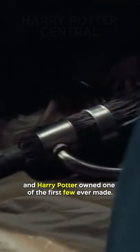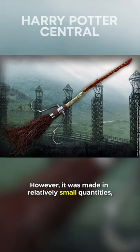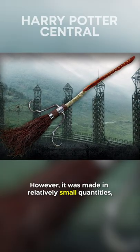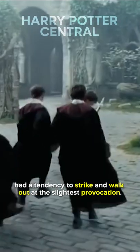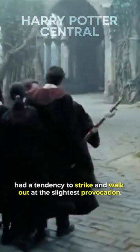The Firebolt was an expensive broom and Harry Potter owned one of the first few ever made. However, it was made in relatively small quantities, partly because the goblin workers involved in the patented ironwork had a tendency to strike and walk out at the slightest provocation.